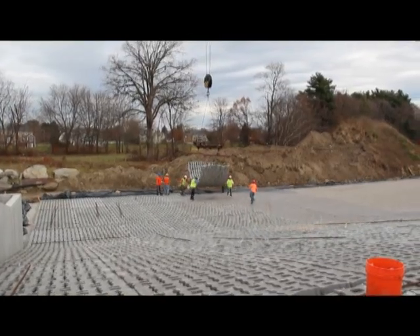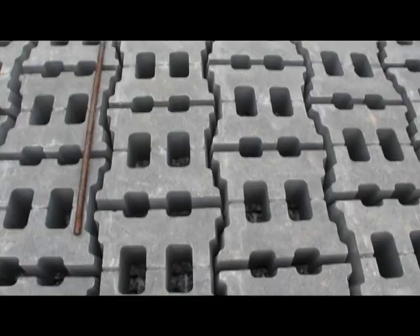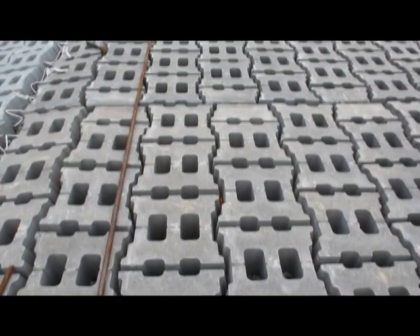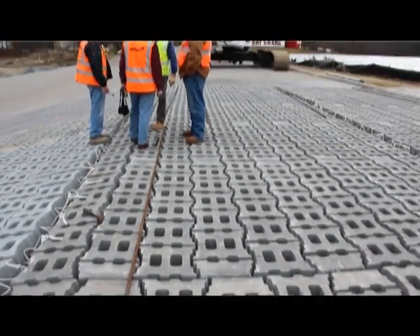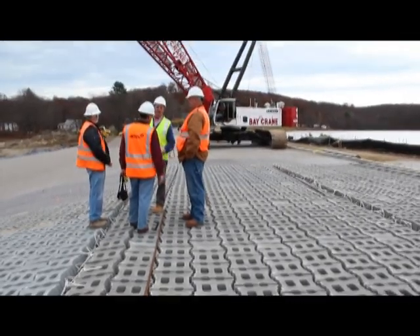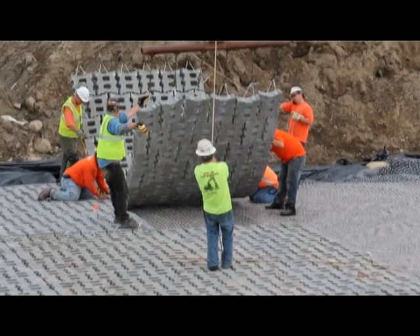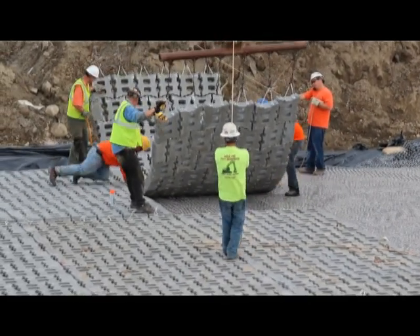The work that's going on currently is we are placing articulated concrete blocks, which are right behind me. The articulated concrete blocks are to line the new auxiliary spillway. The auxiliary spillway under a significant storm event had the potential to erode. So what we're doing here is constructing a new auxiliary spillway lined with concrete blocks that will allow the water to flow over it in a non-erosive environment.